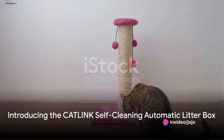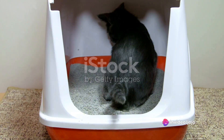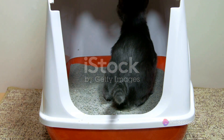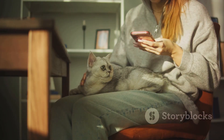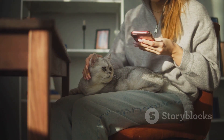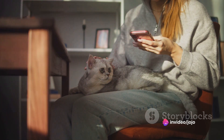Ever wondered if there's an easier way to handle the not-so-glamorous aspect of cat ownership? The answer is here, in the form of the CatLink Self-Cleaning Automatic Litter Box. This isn't just a litter box — it's a revolution in feline hygiene that will transform the way you care for your feline friend.